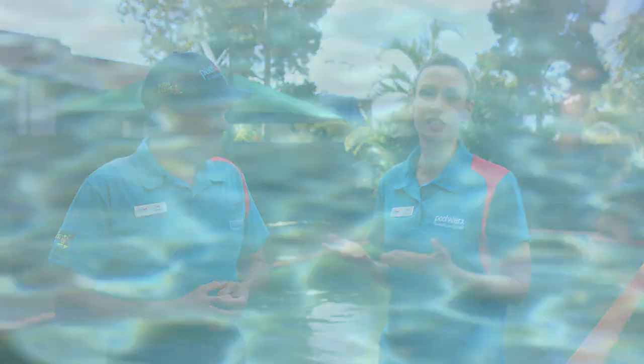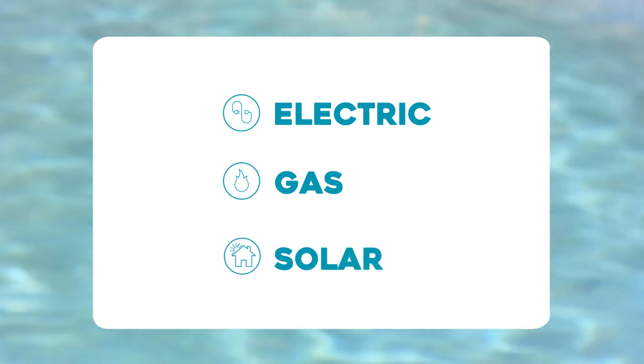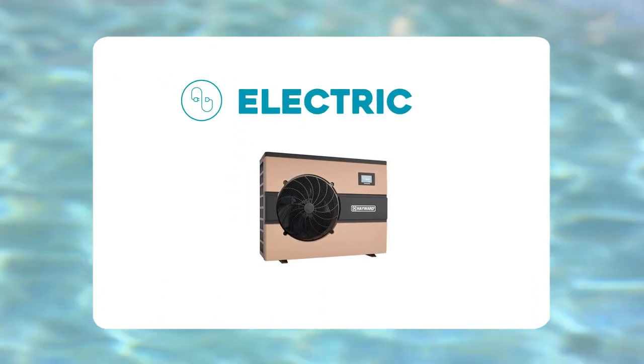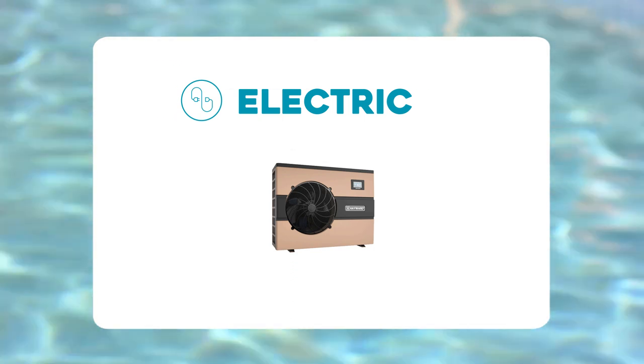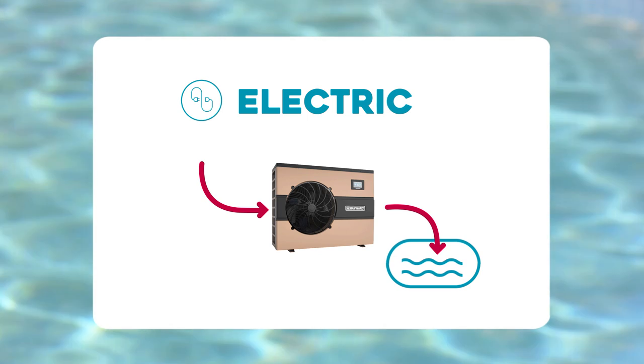There are three main options for a pool heating system — electric, gas and solar. First, let's talk about electric or inverter heat pumps. To raise the temperature of your pool, the heat pump takes the air from the atmosphere and transfers that heat back into your pool water, which provides a more consistent temperature all year round no matter what the weather is like, and also means a warmer, more consistent temperature than solar.